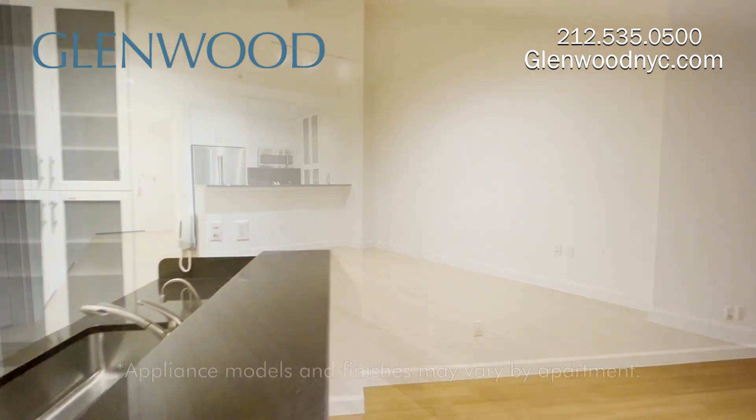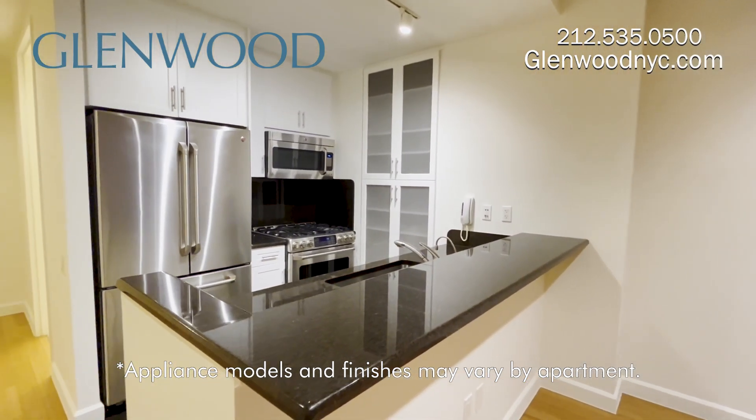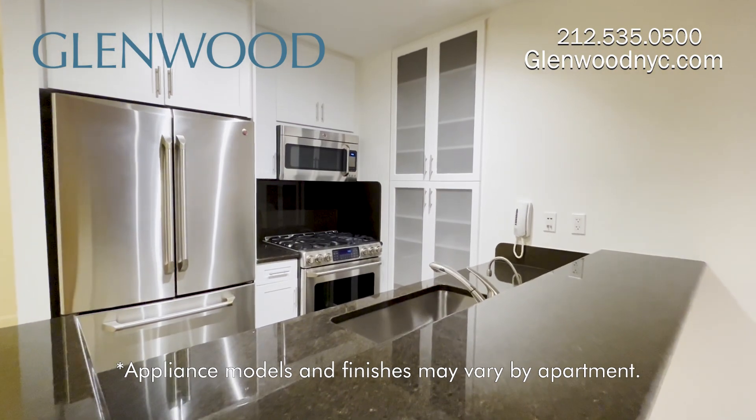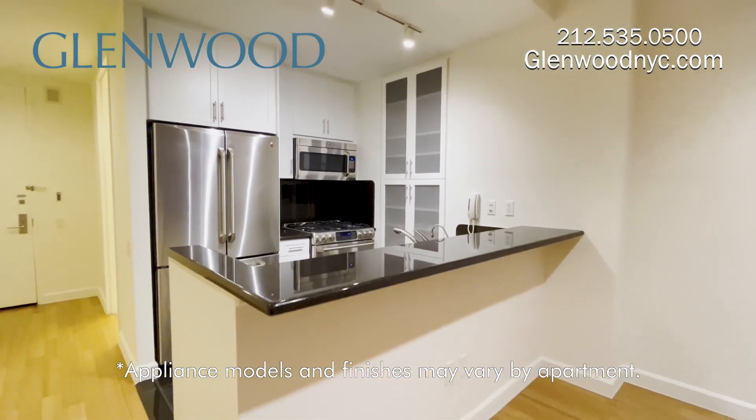The kitchen has granite counters and floors, white cabinets, GE Cafe Series stainless appliances, a microwave that doubles as a convection oven, a garbage disposal, and an instant hot water dispenser.